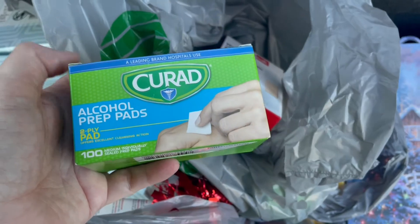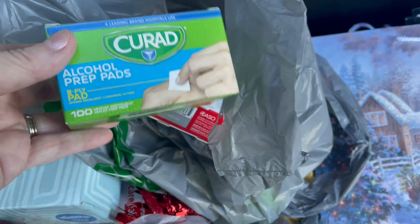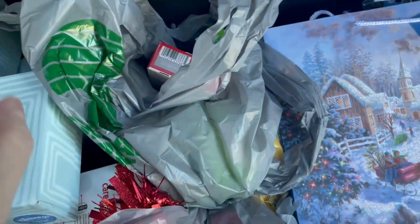I picked up some alcohol prep pads — these are just good to have on hand for a variety of things. Sometimes I use them to wipe off our cell phones and sterilize them.